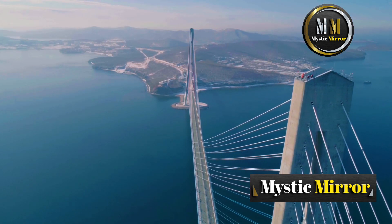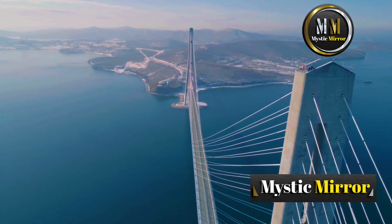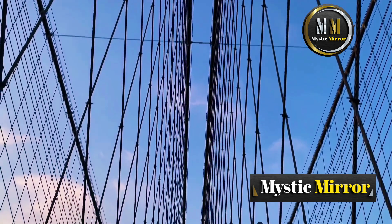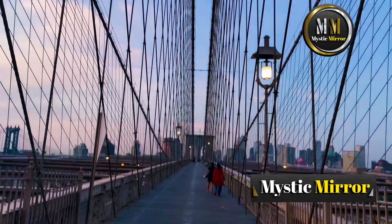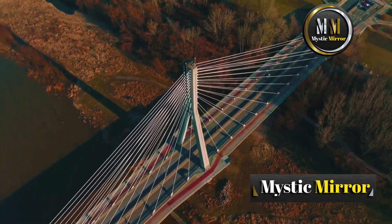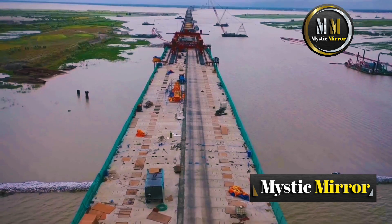And finally, the king of long spans: the suspension bridge. Think of the Golden Gate Bridge. Suspension bridges use cables anchored to massive towers and strong foundations. These cables hold the deck in place, creating that iconic sweeping design.